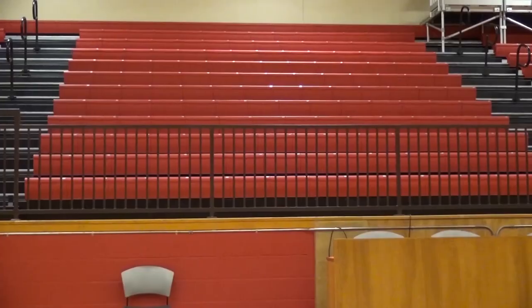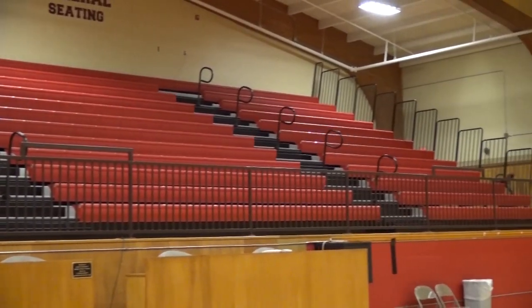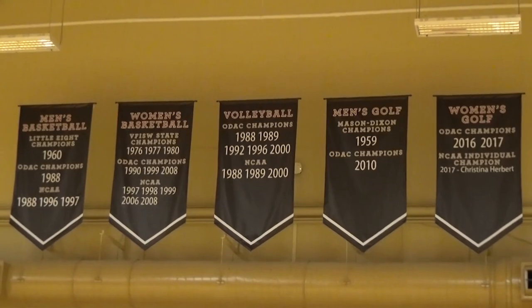Nininger Gym received some improvements during that 2014 renovation, including the walls behind the baskets and chair back seating on one side of the court. New championship banners have also been put in.